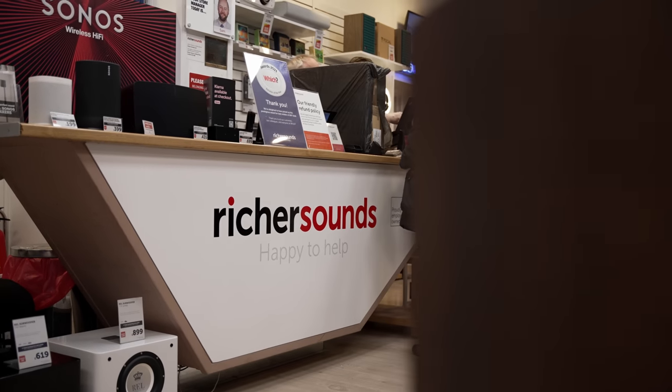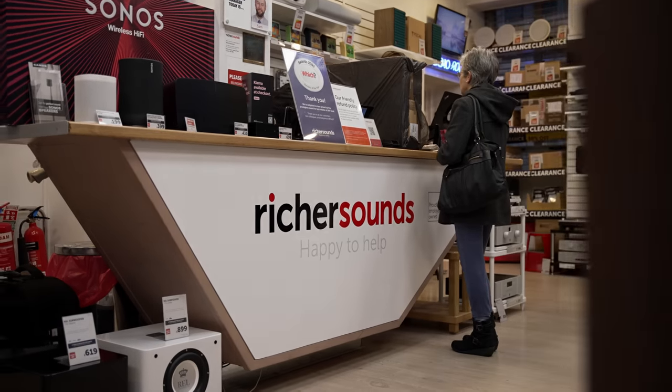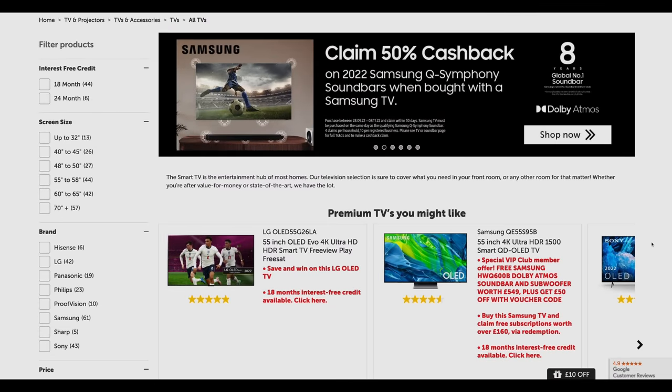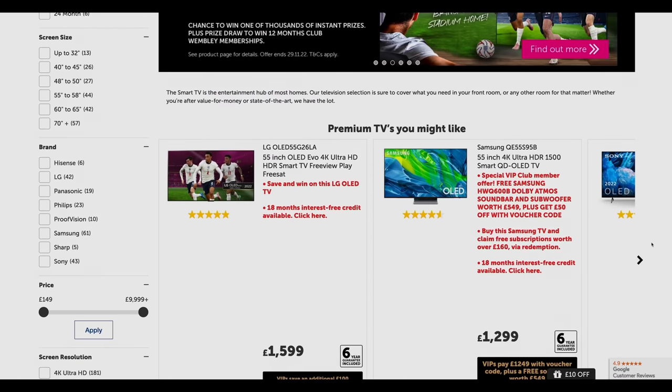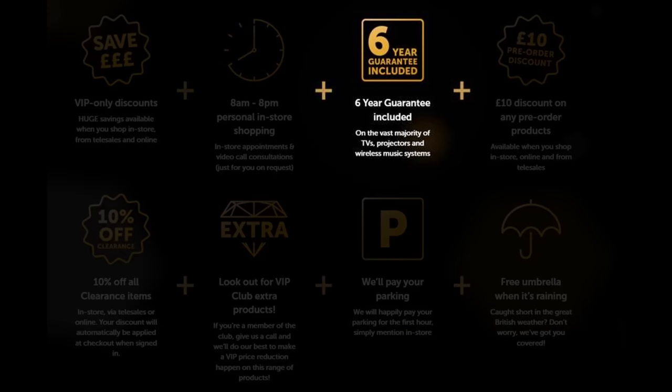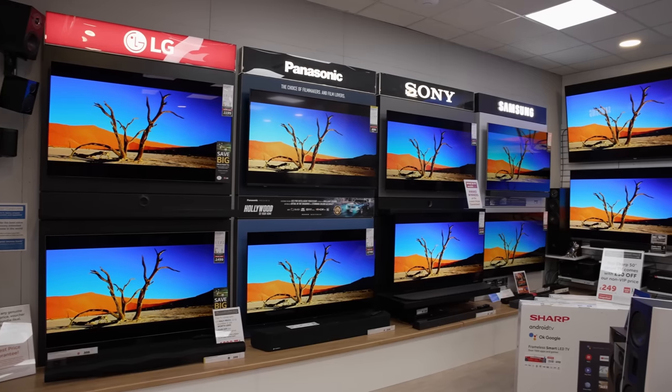If you are undecided about which OLED television to buy, one place where you can get good advice is at Richer Sounds, a trusted British AV retailer with more than 50 stores in the UK, as well as a secure e-commerce platform for online purchases. If you join the company's VIP club, you will also get 6 years warranty included on the vast majority of TVs, so visit your local Richer Sounds store or online at richersounds.com for your next TV purchase.